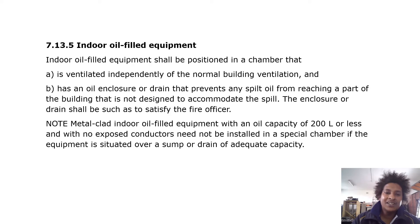Note: metal-clad indoor oil-filled equipment with an oil capacity of 200 liters or less and with no exposed conductors need not be installed in a special chamber if the equipment is situated over a sump or drain of adequate capacity.